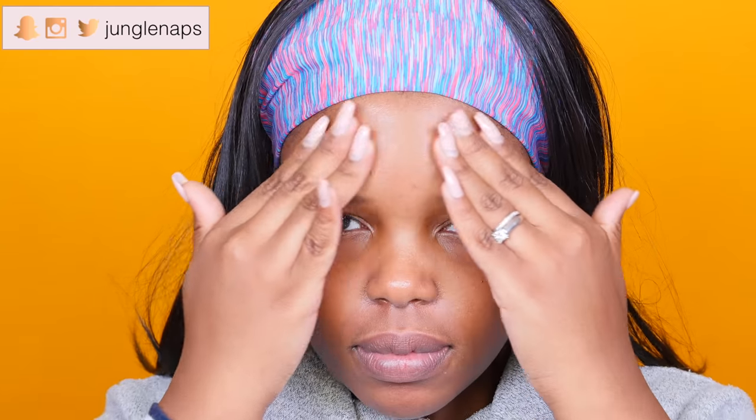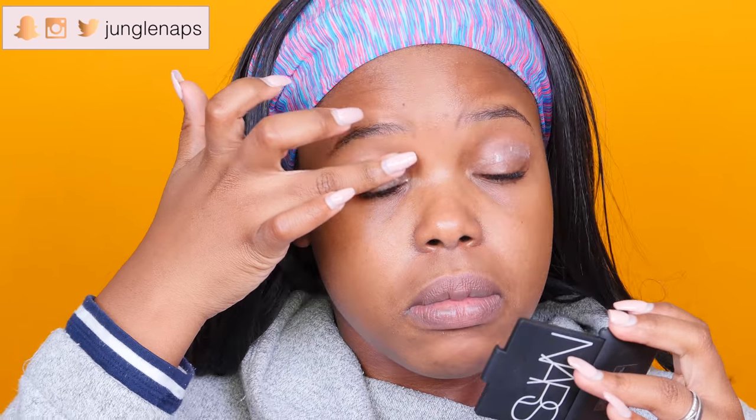Starting off with my face primer, I've got this Too Faced Hangover RX Primer. It's so nice and moisturizing for the skin. Then I'm going in with my Wet and Wild eyeshadow primer. I'm not going straight into eyes today, but I'm just going to put this on so that it's all nice and set by the time I get to my eyes.